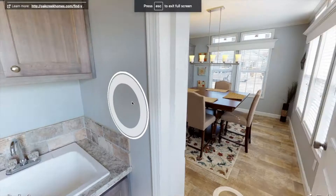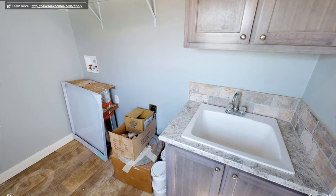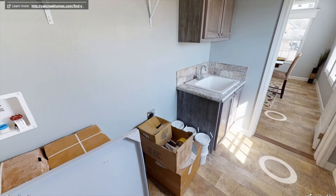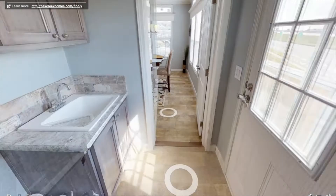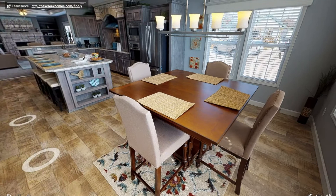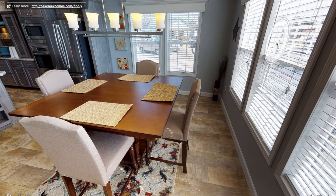When you first walk in you have a nice laundry room with a sink and some cabinets where you can put a side-by-side washer and dryer. And if you turn around you go right into the dining room. I just love all the open space this manufactured home has and plus all the windows, so it brings in a lot of natural light.